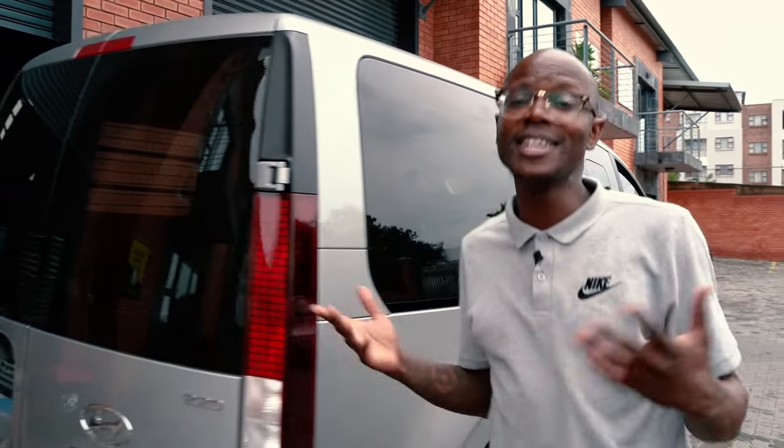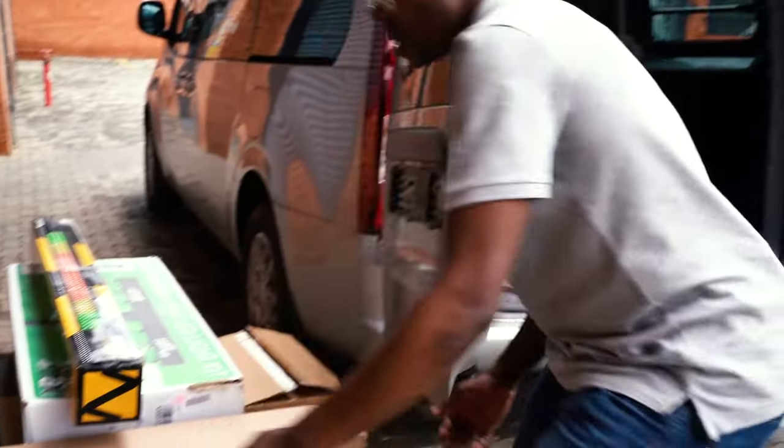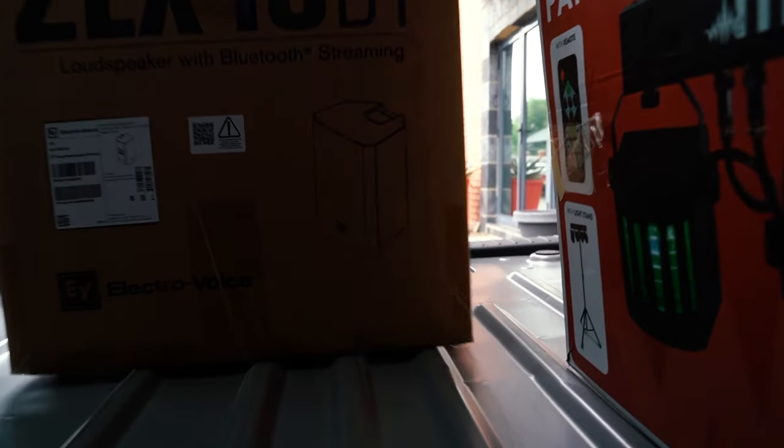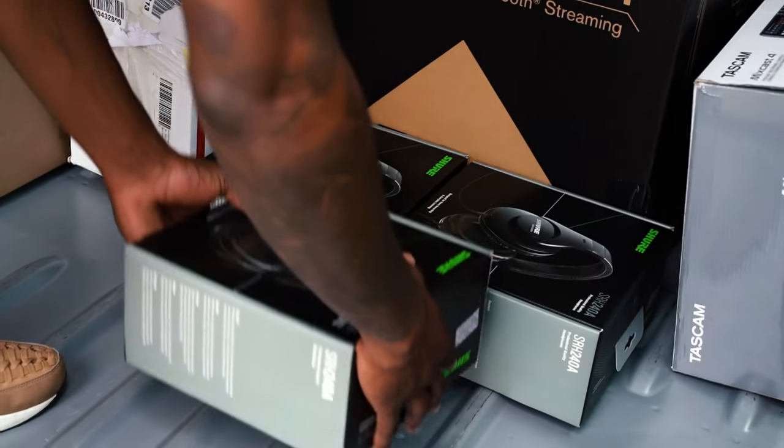One thing I really do like about the Staria Multicab is that when a DJ friend calls in a favour, I'm able to assist. In terms of space in the load bay, you're looking at around 2,890 litres capacity.